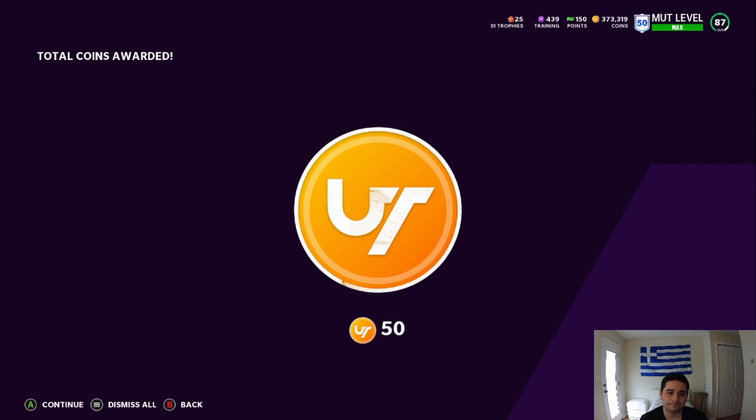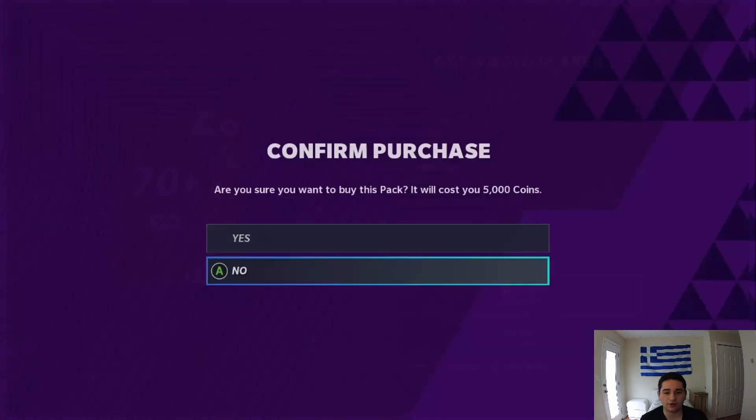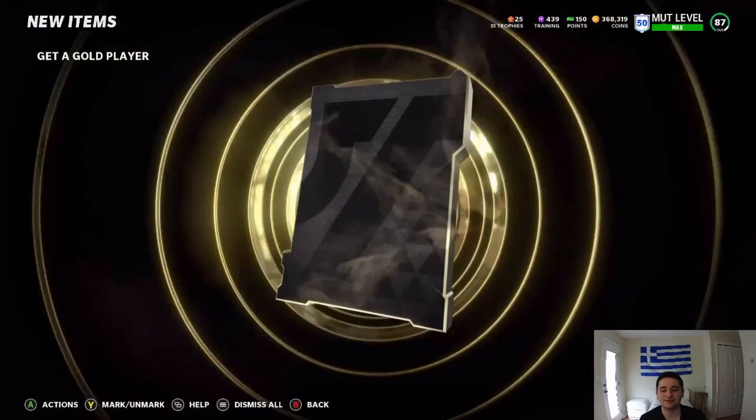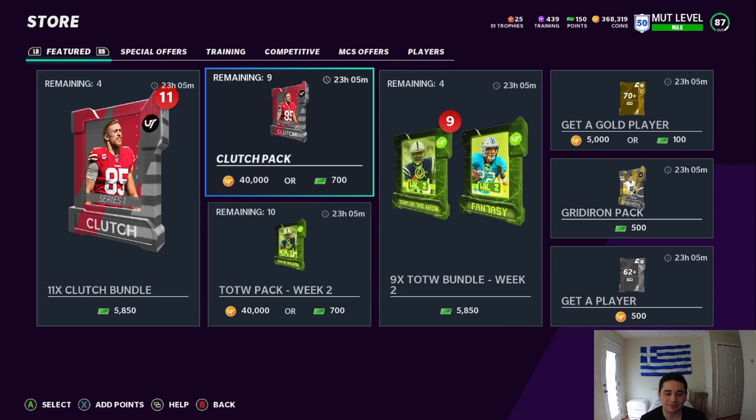There's one. I don't think we're going to pull them, but once we pull this card in this pack we're going to go look at their stats. Definitely not, we ain't pulling anything, man. Do I pop one of these clutch packs?